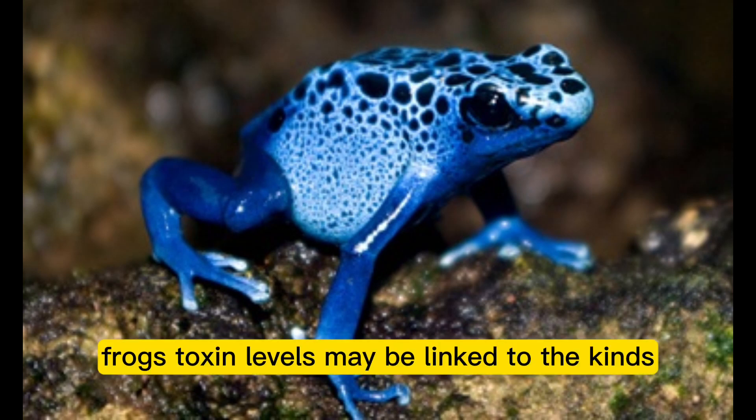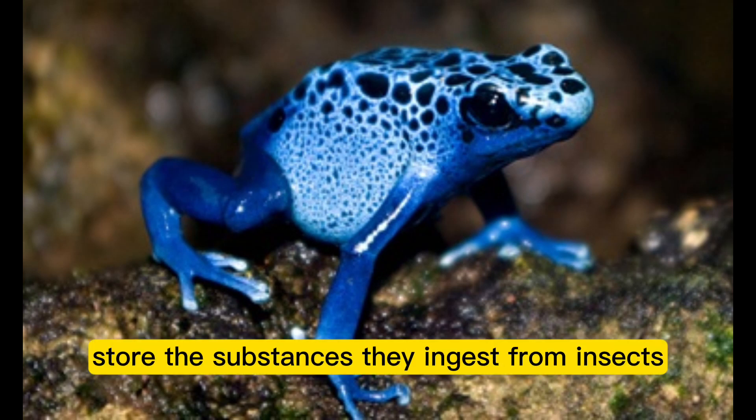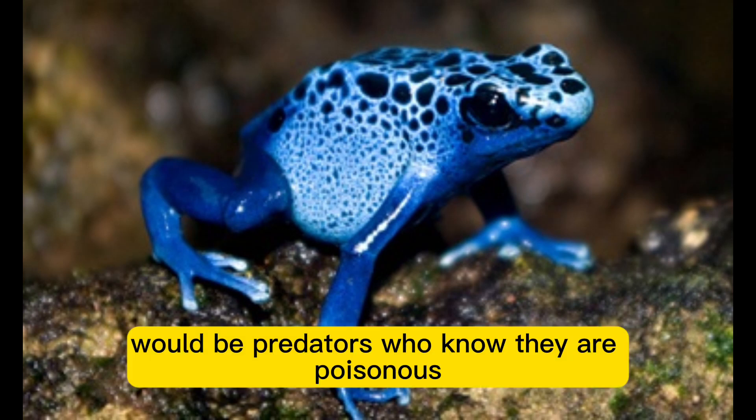Frog toxin levels may be linked to the kinds and quantities of insects they eat. It is thought that frogs store the substances they ingest from insects and other animals they consume. Poison dart frogs are brightly colored to scare away would-be predators who know they are poisonous.